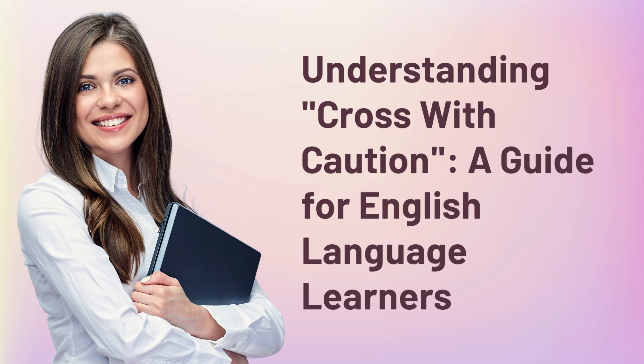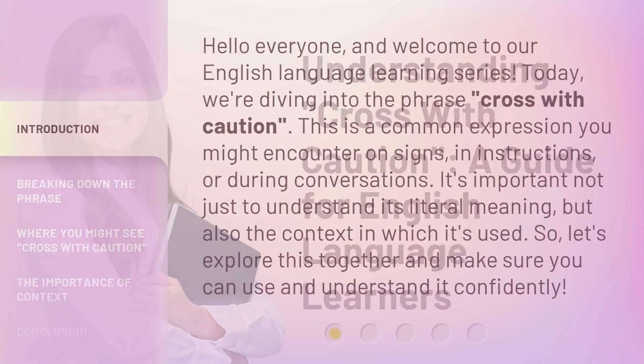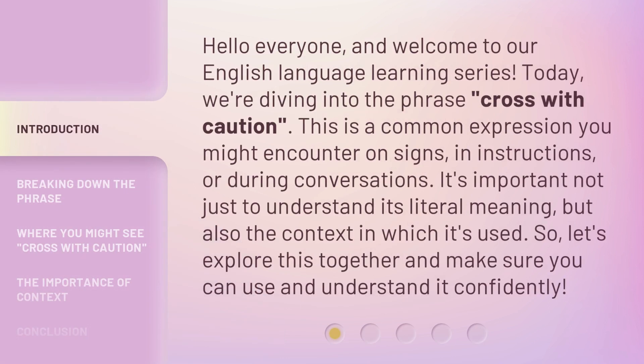Understanding 'Cross with Caution' — a guide for English language learners. Hello everyone, and welcome to our English language learning series. Today, we're diving into the phrase 'cross with caution.' This is a common expression you might encounter on signs, in instructions, or during conversations. It's important not just to understand its literal meaning, but also the context in which it's used. So, let's explore this together and make sure you can use and understand it confidently.